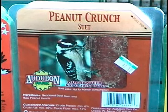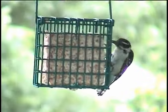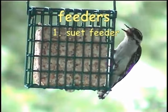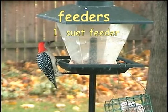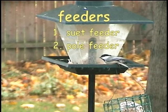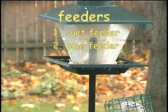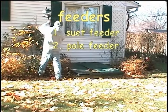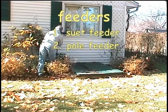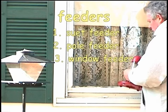To put this method of hand feeding to use, we will need three basic types of feeders. Number one, a small suet feeder to hold the suet cake. Number two, a feeder to hold the seed mix — an inexpensive plastic pole-mounted feeder works well. We'll use a pole feeder so we can move it around the yard and move the birds to any location close to the house. And number three, an inexpensive plastic window feeder that attaches to the window glass with suction cups.